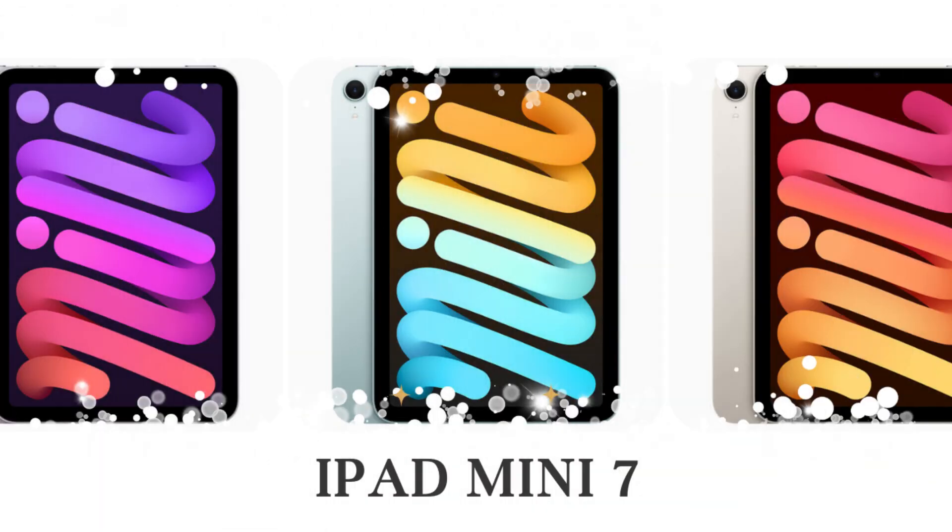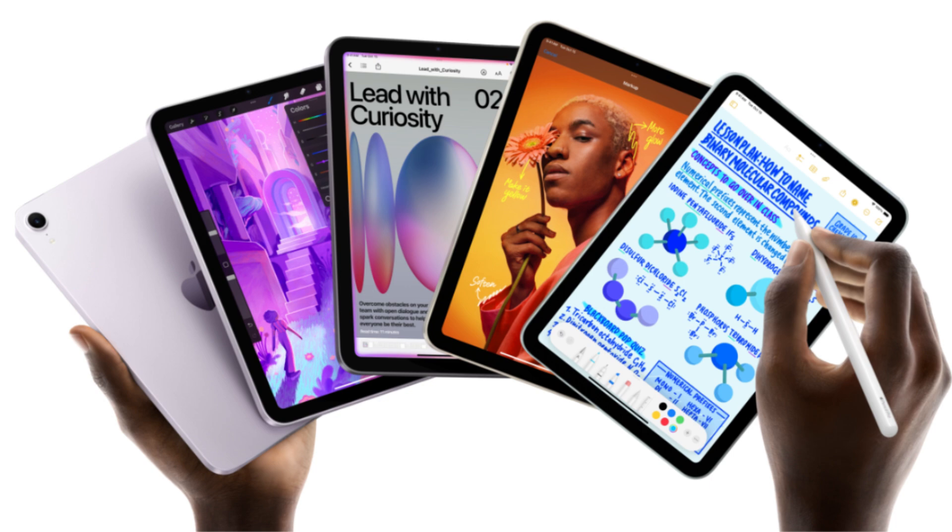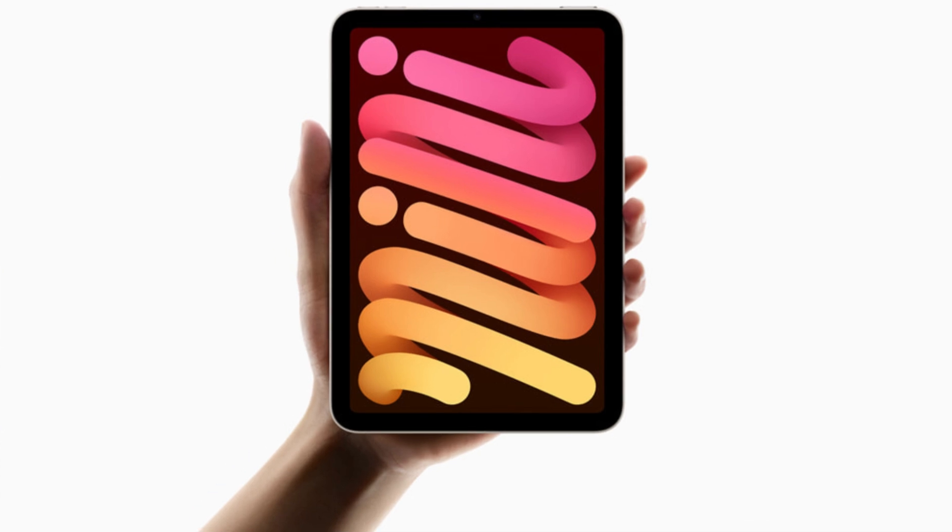So, is the iPad Mini 7 worth it? If you're looking for a compact yet powerful tablet, it's a solid choice. From the faster A17 Pro chip to improved Apple Pencil support, there's plenty to like here. While some features are missing or outdated, overall it packs a punch in a small form factor.